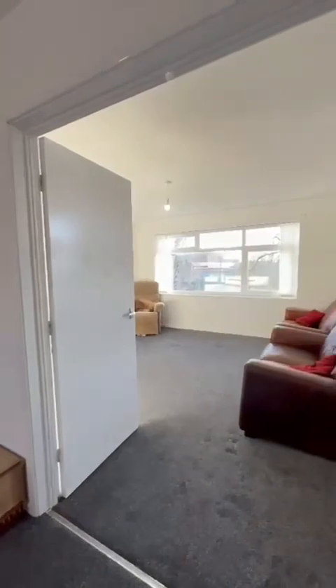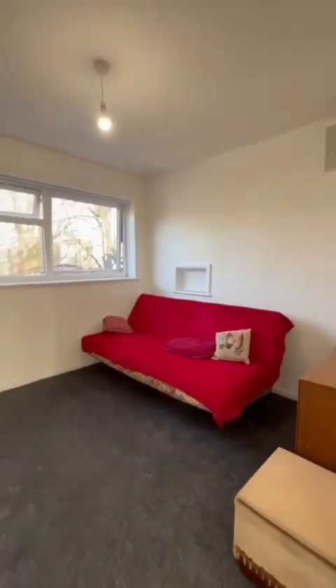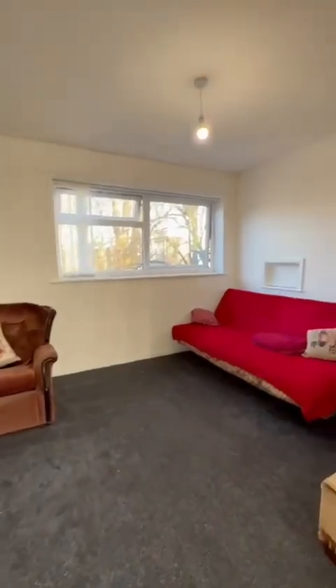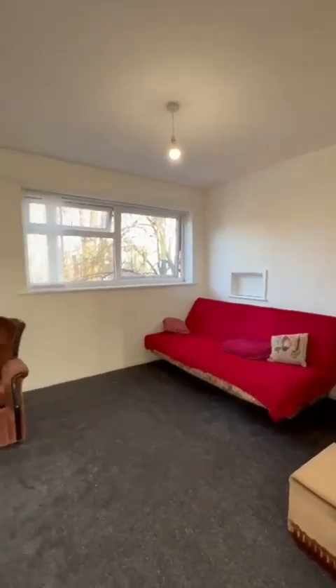As I mentioned earlier, it's a two or three bedroom property. This room could be used as a separate dining area, with double doors to separate it from the lounge, but equally people have used it as a third, fabulous, generous double bedroom.